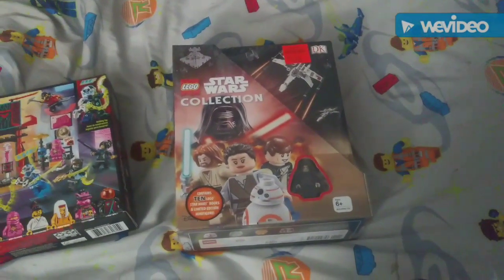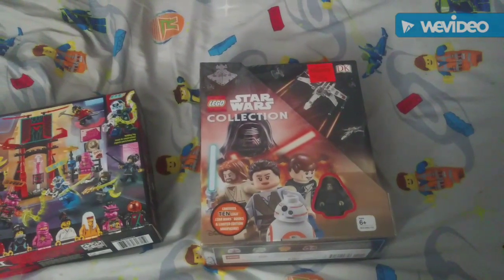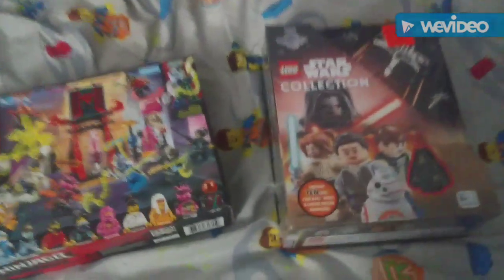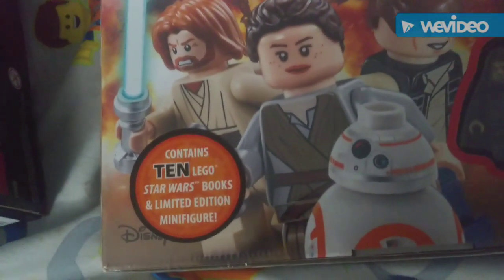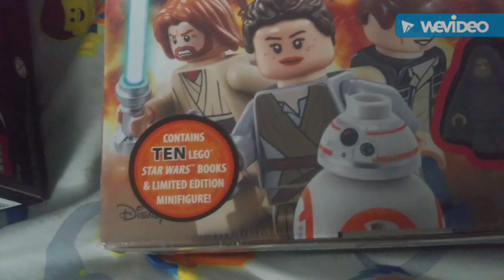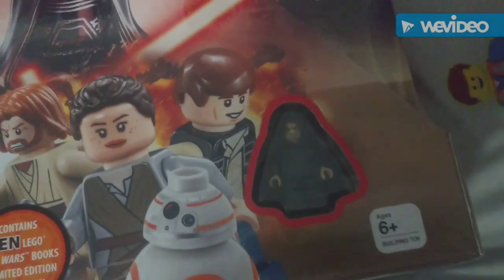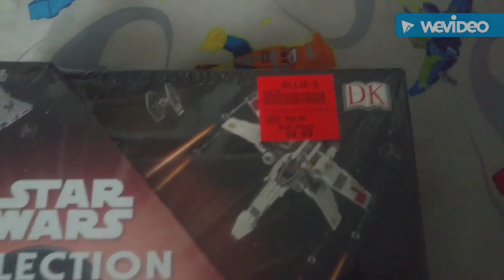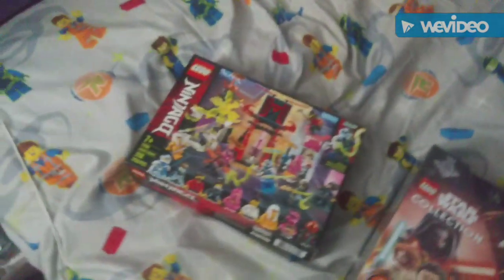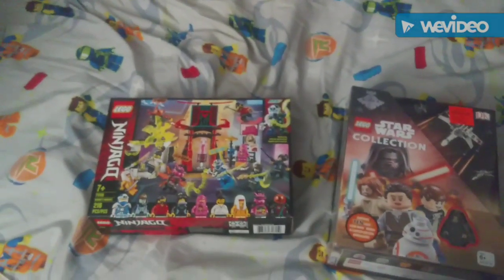I also got this Lego Star Wars book collection — a collection of books that contains ten Lego Star Wars books and a limited edition minifigure. I don't think that's very limited edition, but what do I know. I got that for ten dollars, so hope you enjoyed this video, until next time!